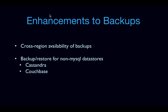We are also looking to make enhancements to backups. We're working on backup and restore for non-MySQL databases — specifically Cassandra and Couchbase. Another thing we're looking at is making backups stored in Swift available to Trove deployments that are cross-region, so you would be able to restore a Trove instance in a different region based on a backup taken in some other region.